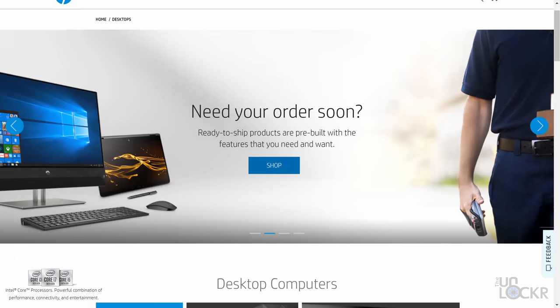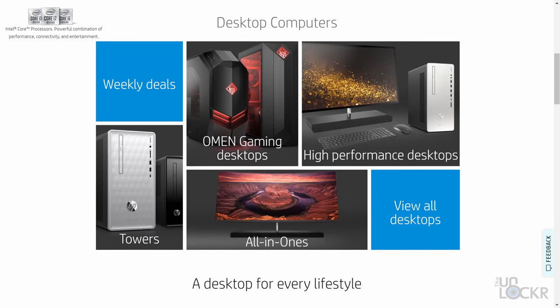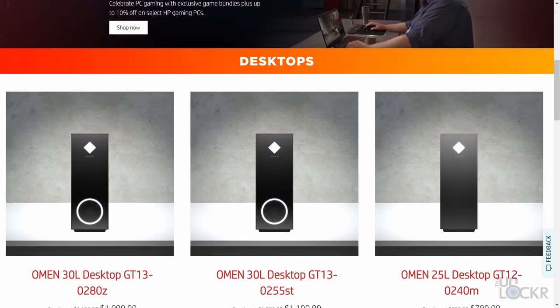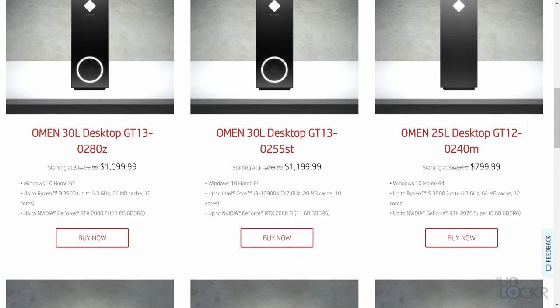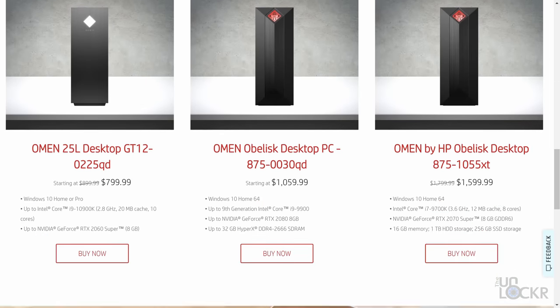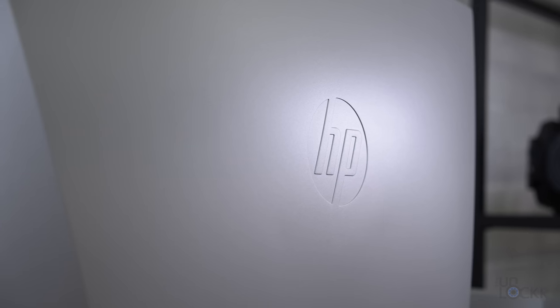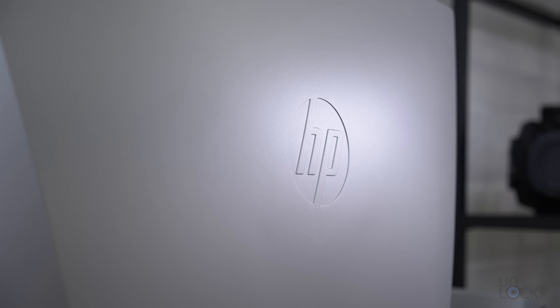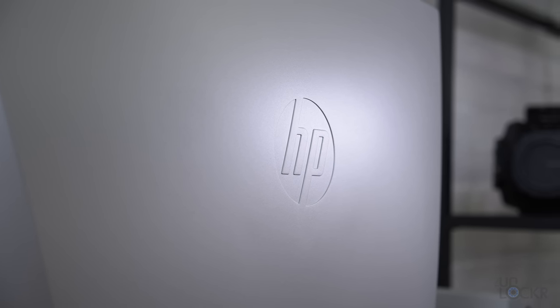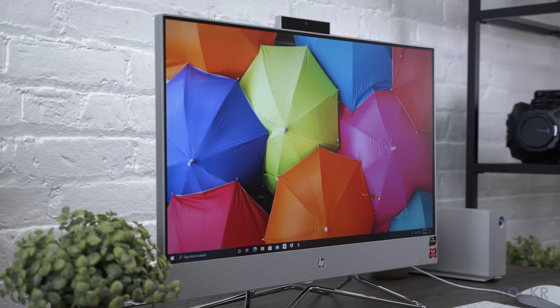HP reached out and asked me if I wanted to do a video on one of their computers. They showed me their site and said I could pick whichever one I wanted to borrow for free for a bit. Now, we have Omen crazy gaming laptops and desktops and all sorts of other stuff, but among all of those, I chose to check out this instead. The reason I picked to borrow this one is that I think it might be one of the best all-in-one computers you can buy under $750.